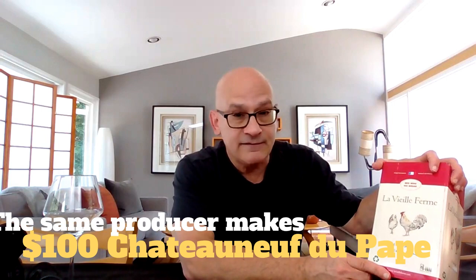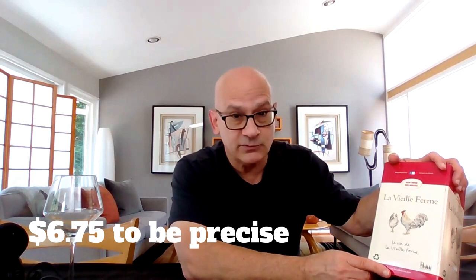Lavier Ferme. Lavier Ferme is made by a legitimate Rhone-based wine producer. They produce a lot of bottles at a lot of different price points. Lavier Ferme bottles will cost you between $8 and $10. This box costs $27, which means you're paying about $7 a bottle because there are four bottles worth in here. Is it good wine? We're going to find out.